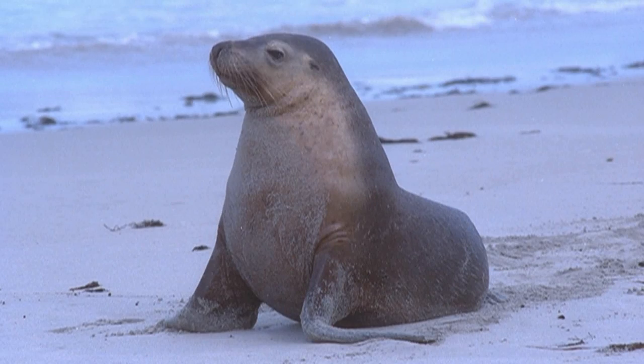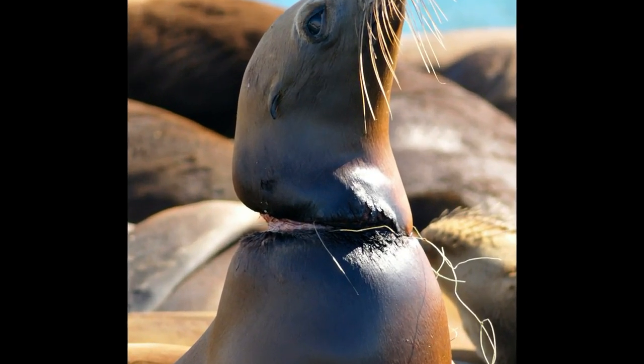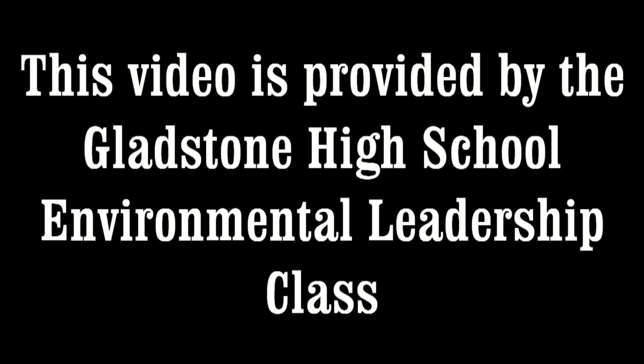Sea lions are often found dead with various bits of plastic waste in their stomachs. During research in South Georgia in the Southern Ocean, it was estimated that there could be up to 15,000 seals entangled per year, of which 5,700 would be expected to die as a consequence. But we are committed to do our part in reducing waste to protect marine wildlife. We hope to influence others to do the same. Thanks to the Smithsonian National Zoological Park for all you do to make a positive difference. Thank you.